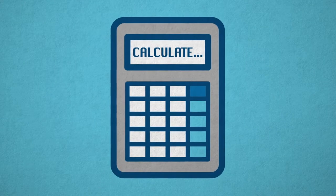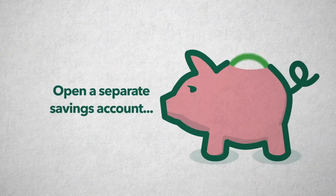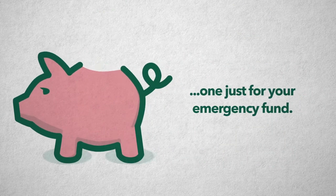Calculate how much you'll need. A good rule of thumb is to plan for a cushion of three to six months of your average living expenses. Open a separate savings account — one just for your emergency fund.